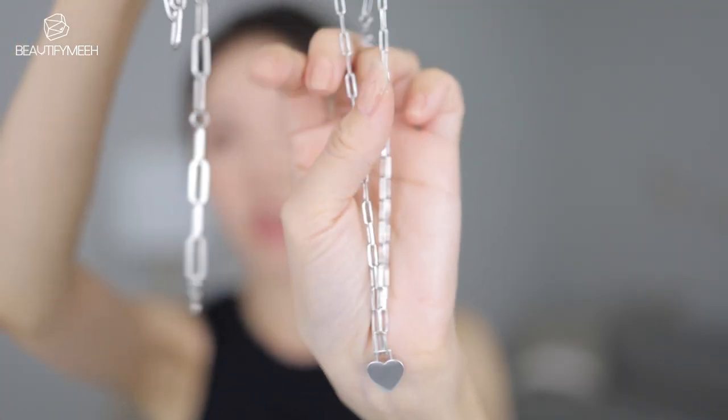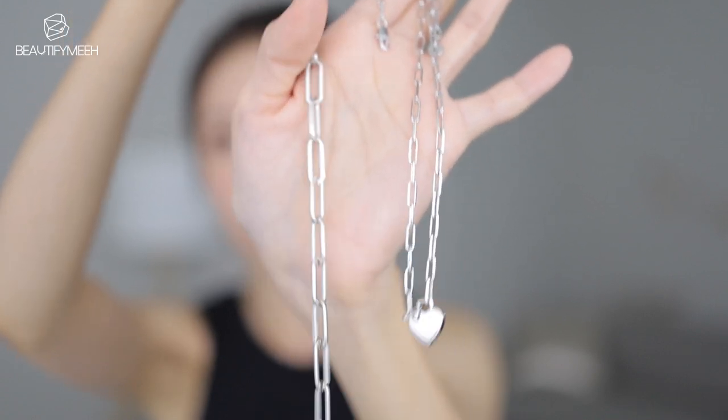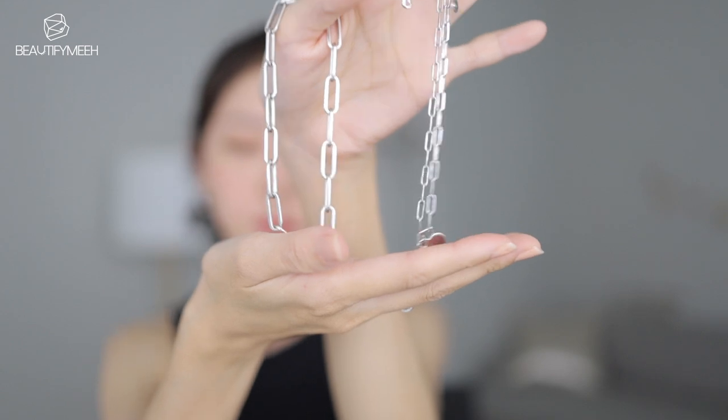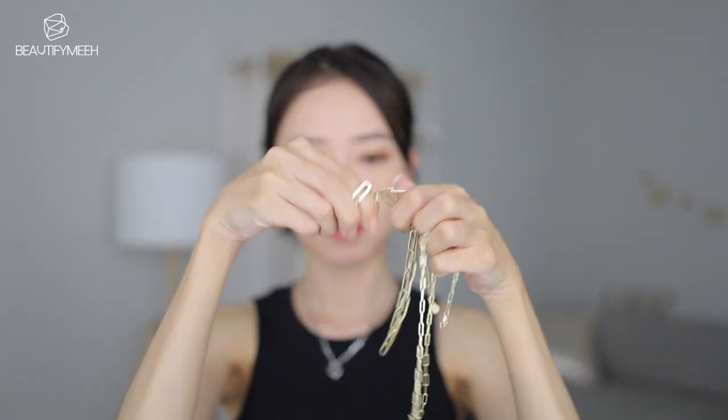Heart charm necklace. And then this one is a little thicker — it's like a chain. It's so lightweight. Look at these hoop earrings — they're also very lightweight. I don't like wearing jewelry that is heavy, especially earrings. I actually got the same set but in gold — that's how much I love this design.